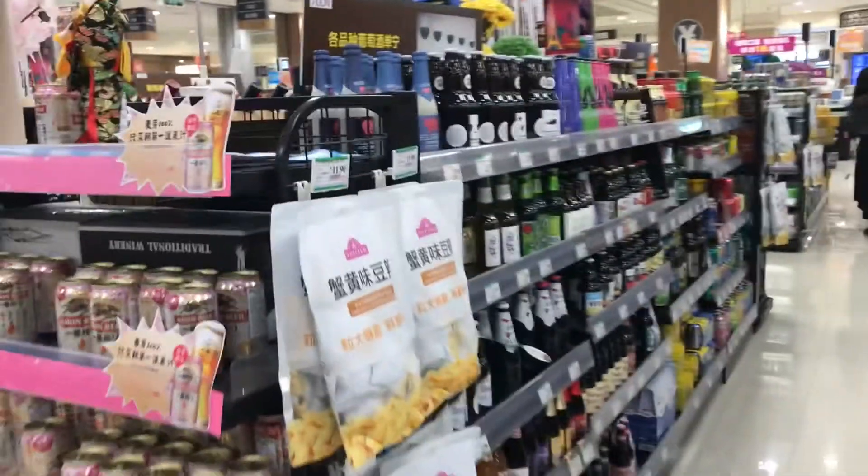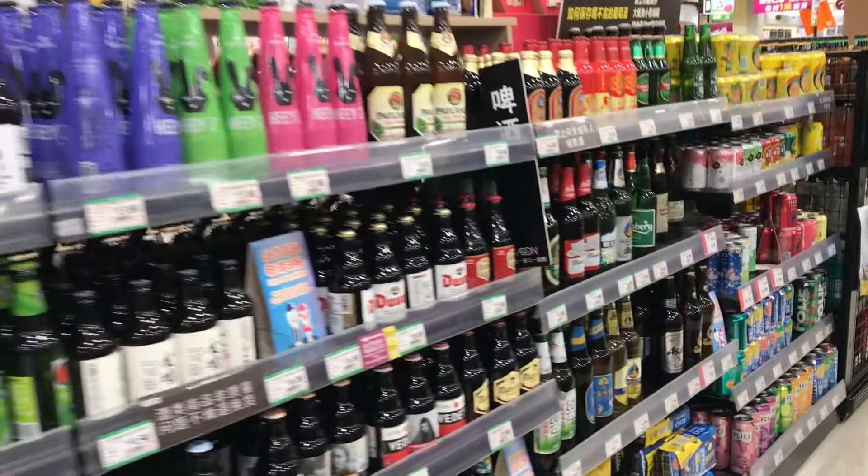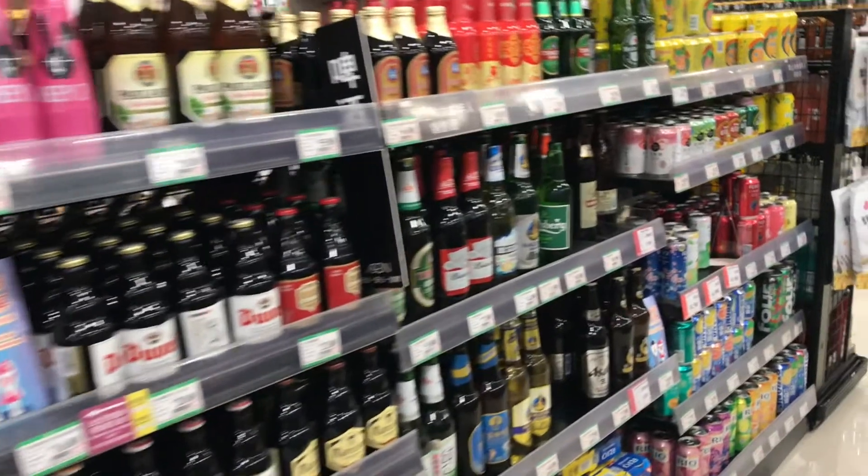Here is the alcohol section — I only filmed this one little area but it's actually a pretty big section of the store. They have mostly wine and beer, but also a small area for hard liquors like rice wine and other liquors like that.